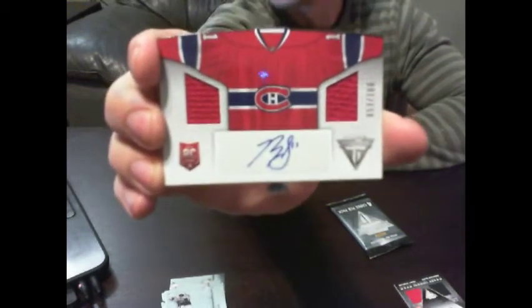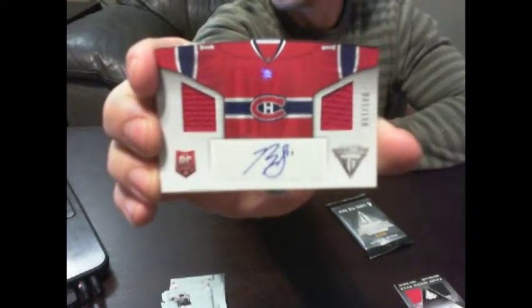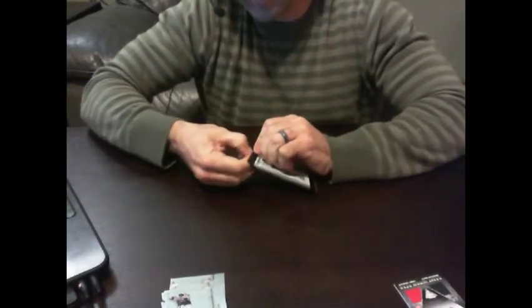Ooh, something nice in here. Oh geez, we scored on this one! A nice hit for the Montreal Canadiens. Number 53 out of 100 — it's the jersey-style rookie card, Mr. Brandon Gallagher from the Montreal Canadiens. Nice hit there. That's an awesome hit. Nice hit for the Canadiens.